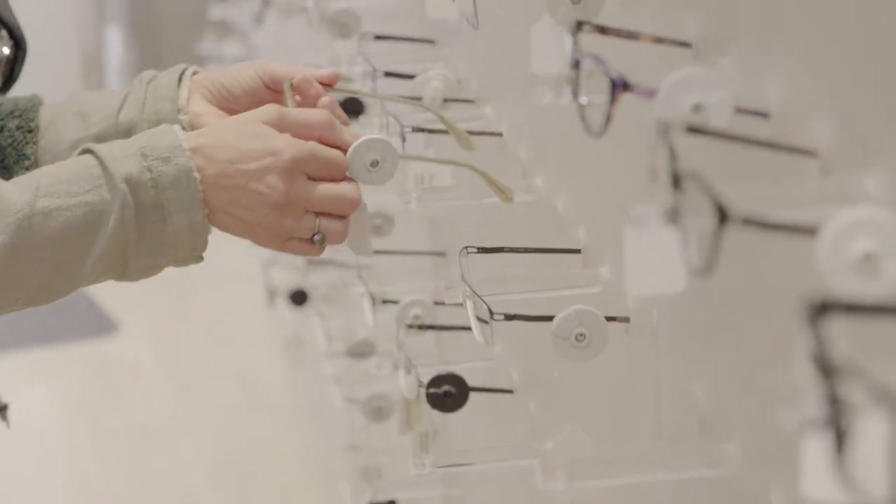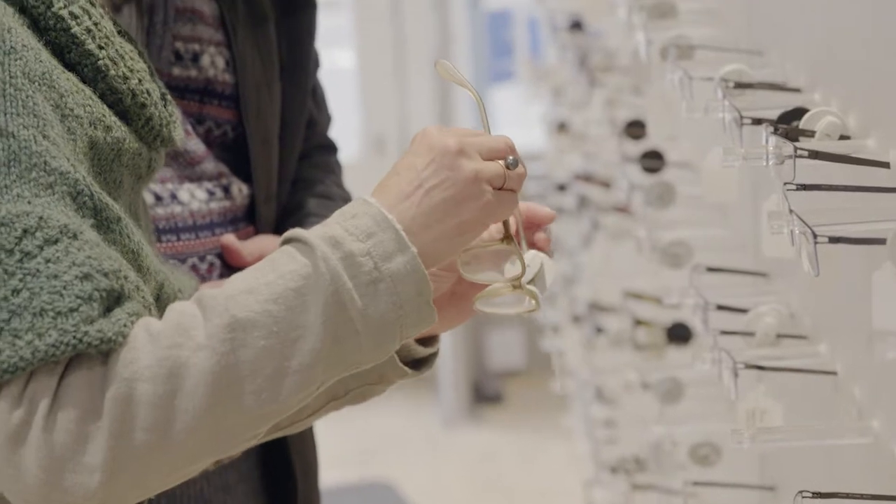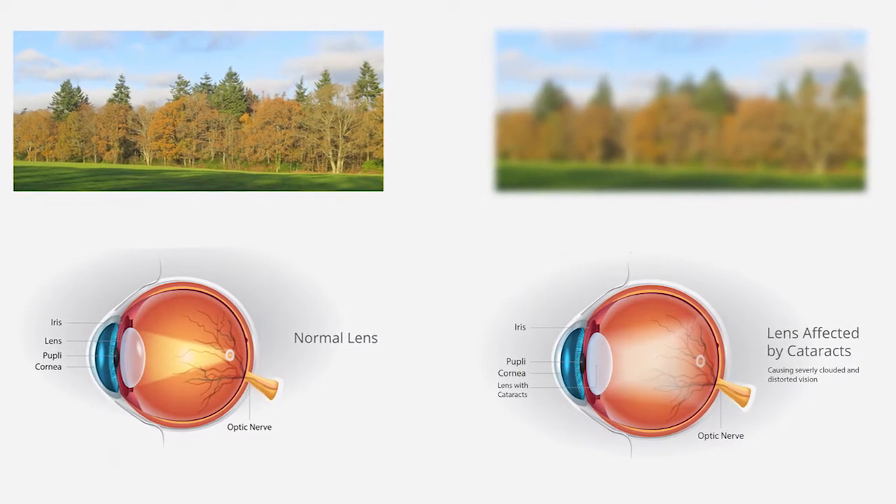Also, it's important to note that if your glasses or contact prescription changes frequently, this could be an early warning sign of cataracts. As cataracts grow over time, they can get larger and also more opaque, which can further blur your vision.